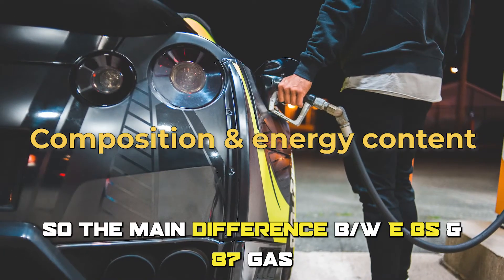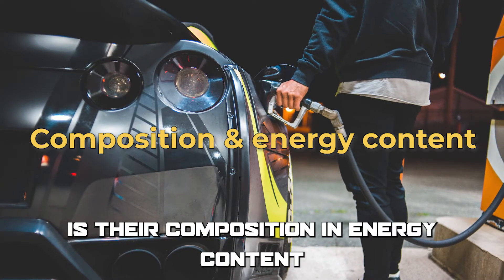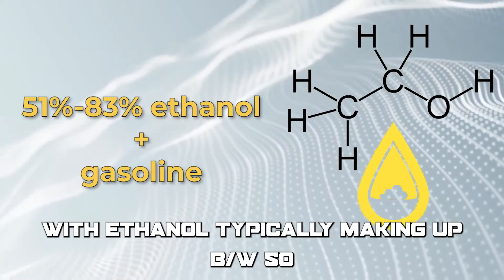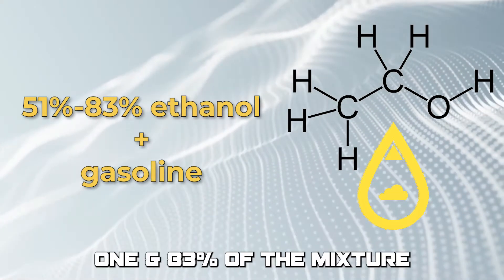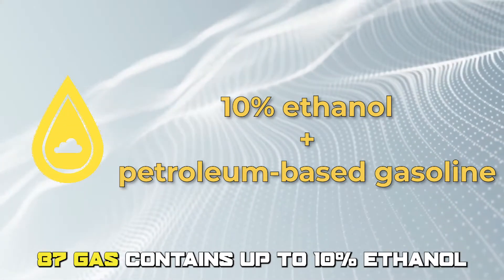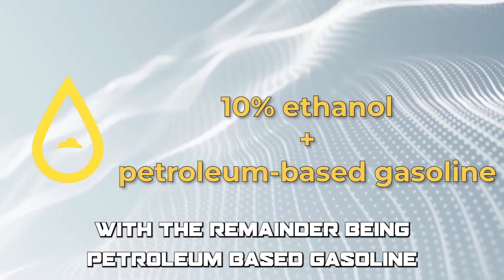The main difference between E85 and E87 gas is their composition and energy content. E85 is a blend of gasoline and ethanol, with ethanol typically making up between 51 and 83% of the mixture. On the other hand, E87 gas contains up to 10% ethanol, with the remainder being petroleum-based gasoline.